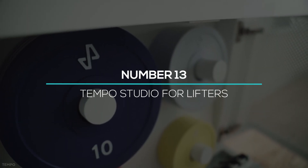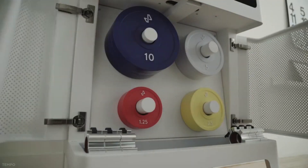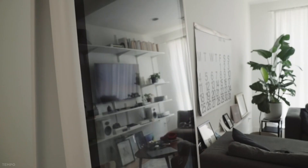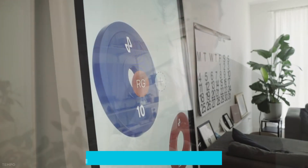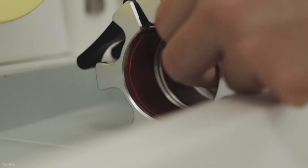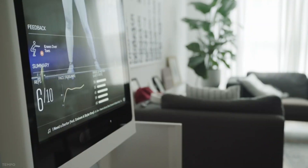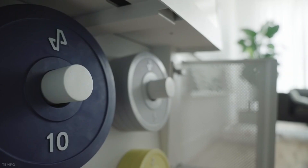Number 13: Tempo Studio for Lifters. If you're trying to become a weightlifter, this is a cool Alexa-supported studio that will train you from beginner level to advanced. Just set up this Tempo Studio in your home and connect it with Alexa. It is one of the advanced training machines that trains you step by step and easily tracks your activity.